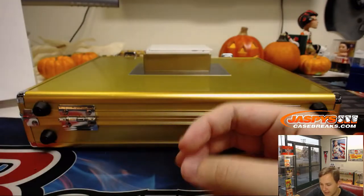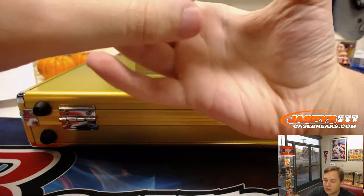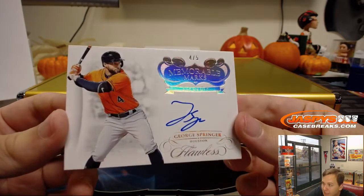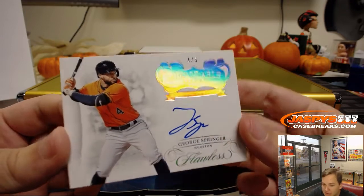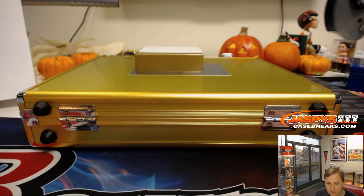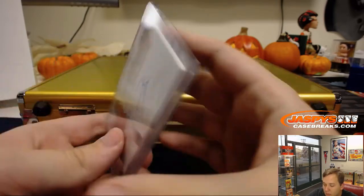And the last hit out of the box — jersey number, four out of five. 2017 World Series MVP, Memorable Marks, George Springer for the Houston Astros. Dave B, last team or one of the last teams taken. The Orioles were the last team, but Dave also got the Astros — so four out of five, World Series MVP George Springer. Very nice, Memorable Marks.